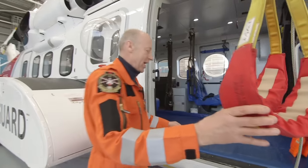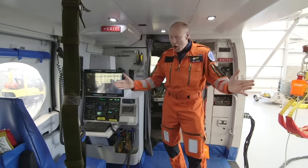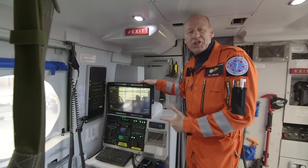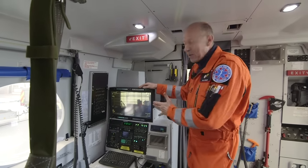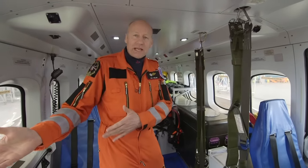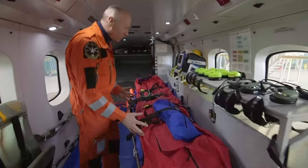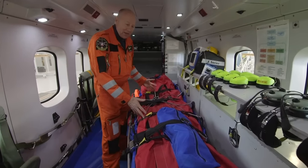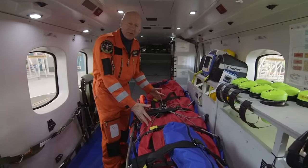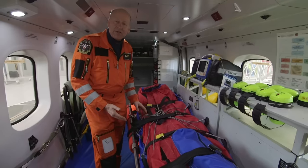Inside the aircraft itself, it's a large space. There's a camera which we use when we're searching for people — it can pick up people on the water or on the mountainside. When we've picked up our patient from the hoist, we bring them into the aircraft and can put them onto our stretcher. It's a great area for us to work on them, make them feel comfortable, and give them medical treatment if they require it.